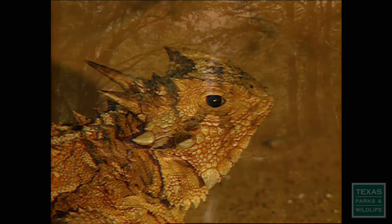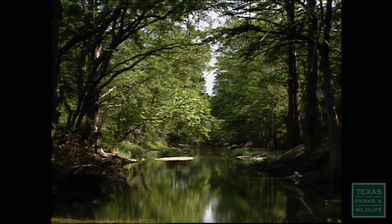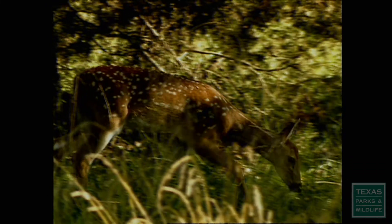Coloration can also fool the eye. In dappled forest light, the fawn's spots blur its outline, making it less recognizable to predators.